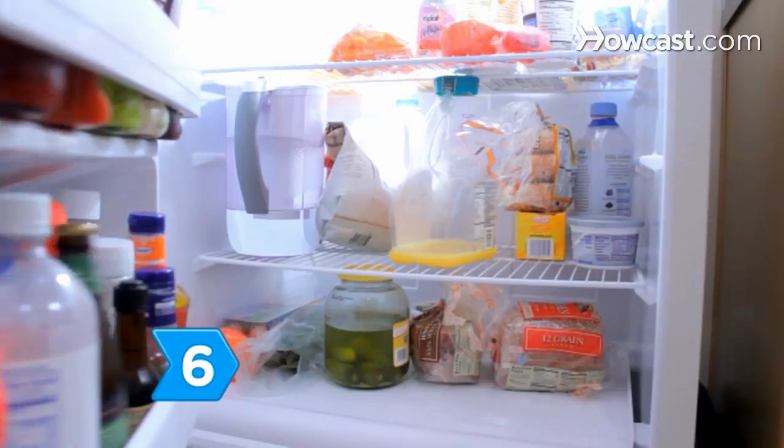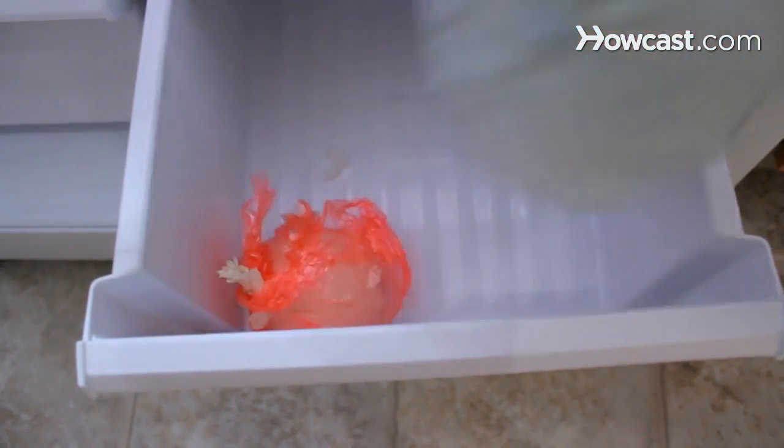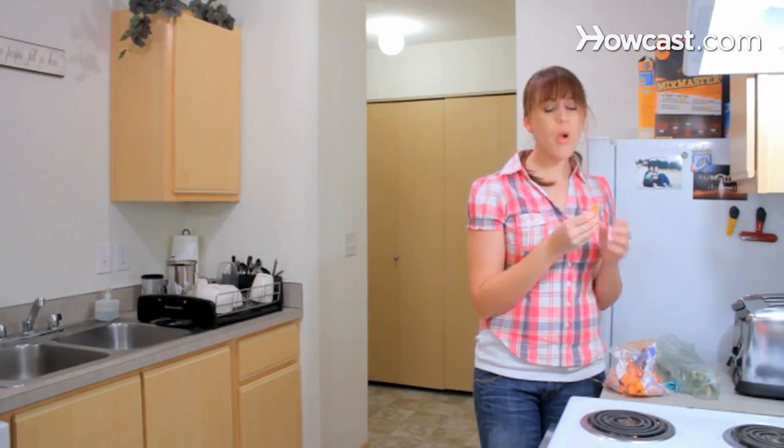Step 6. Consider eating more organic foods. Organic foods contain lower concentrations of problematic food additives. Now you can enjoy a long, healthy life.